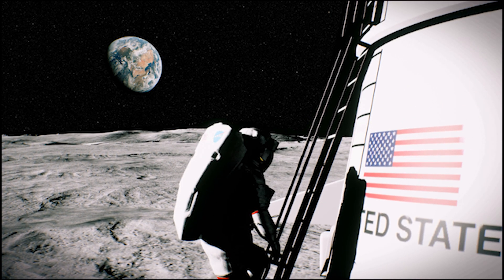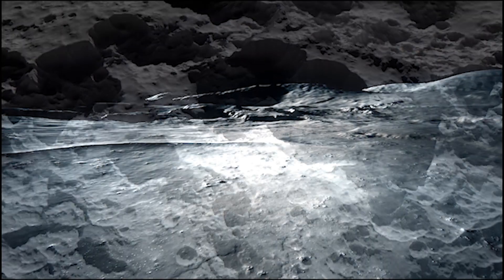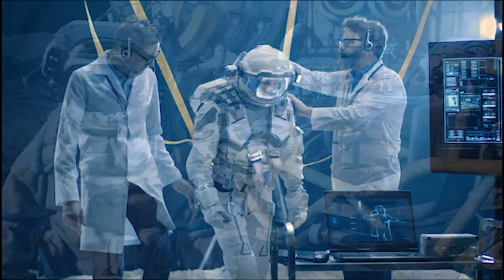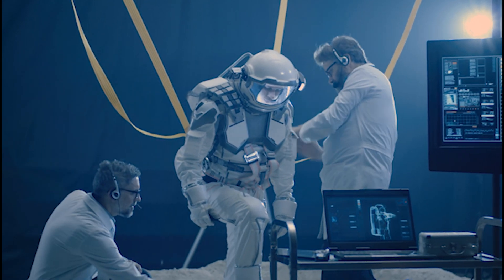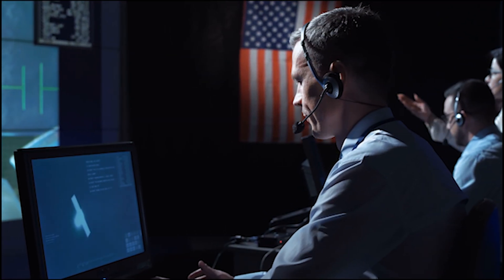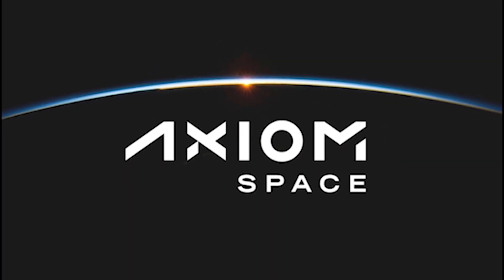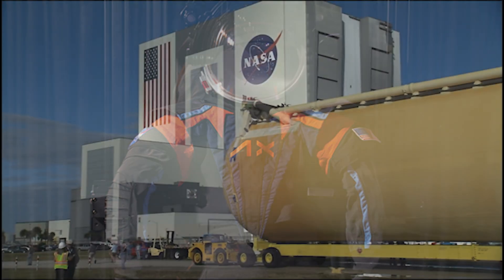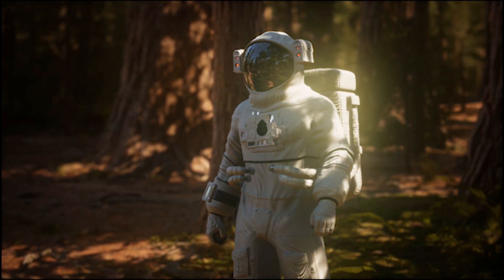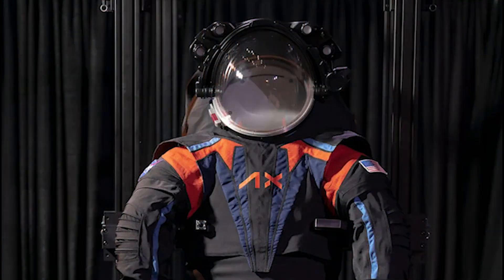One of the biggest hurdles in returning humans to the Moon has been developing new spacesuits. The lunar environment is harsh, with abrasive, sharp dust particles that can damage equipment and irritate astronauts. The spacesuits used during the Apollo missions struggled with this issue, and modern-day suits need to be much more durable. NASA initially ran into significant delays and cost overruns in designing these new suits, so they passed the baton to Axiom Space, a private aerospace company. NASA has invested $2,280,000,000 into the development of Axiom's new spacesuit design, which is expected to be unveiled in 2023 and ready for use by Artemis 3.